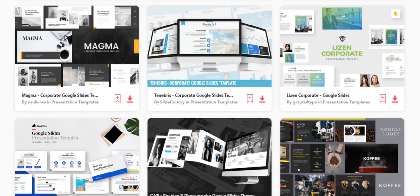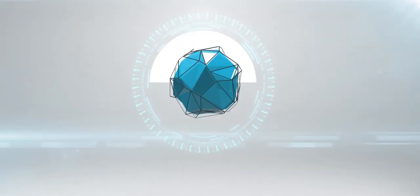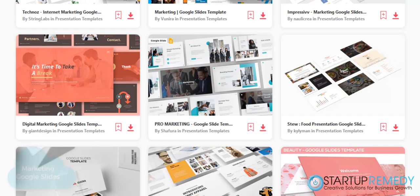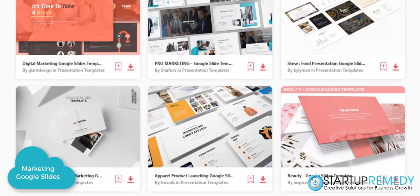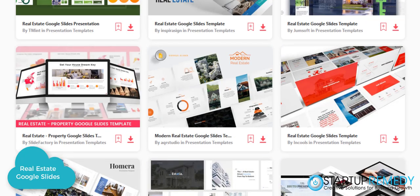Are you looking for Google Slide themes for your next presentation? Well, stay tuned. We have a resource with over 6,000 highly professional Google Slides that are available in different industries, such as marketing and real estate.